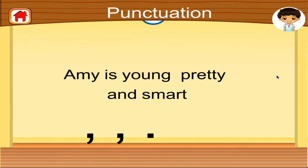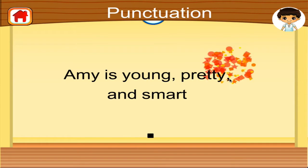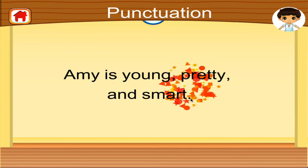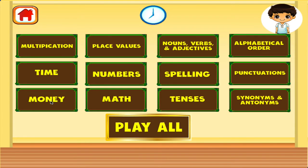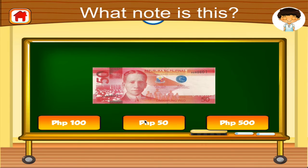Drag the right punctuation mark to complete the sentence. Excellent! Which note is this? Terrific!